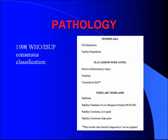In terms of pathology classification, in 1998 the World Health Organization came up with a new classification, dividing lesions into three categories: hyperplasia, flat lesions with atypia, and papillary neoplasms. The ones we're most interested in are carcinoma in situ and the papillary neoplasms.